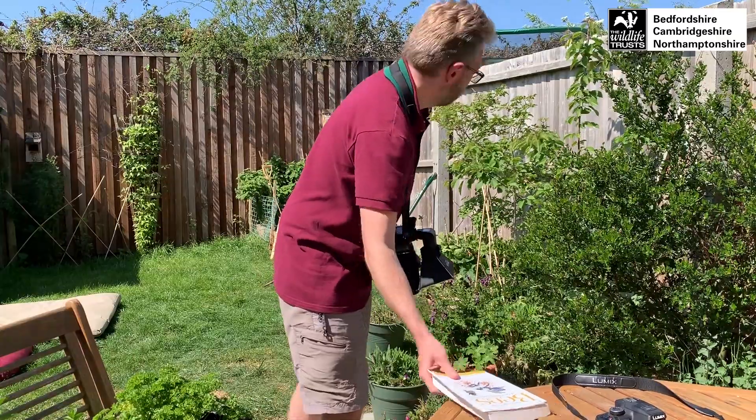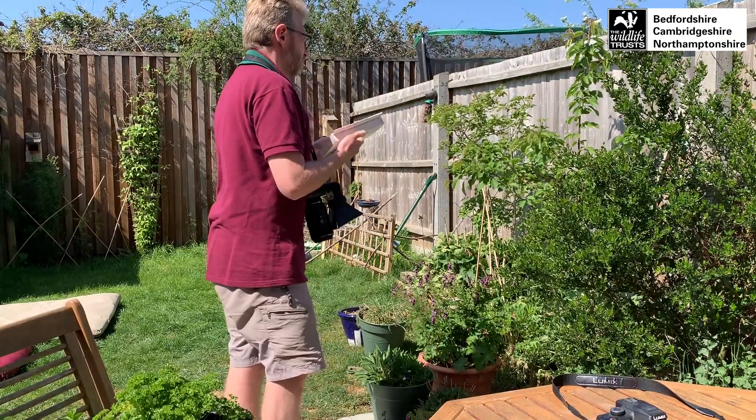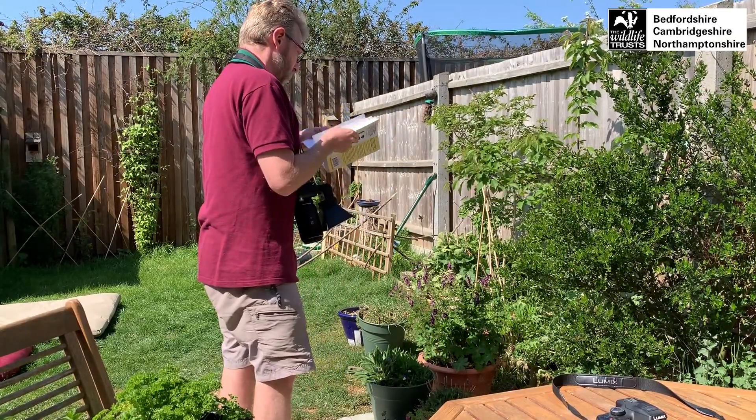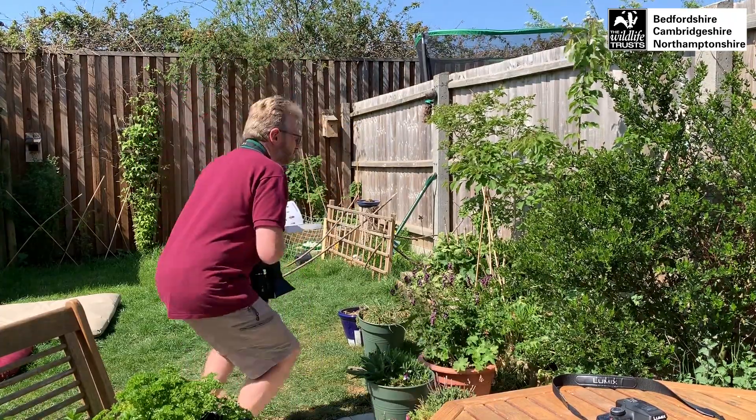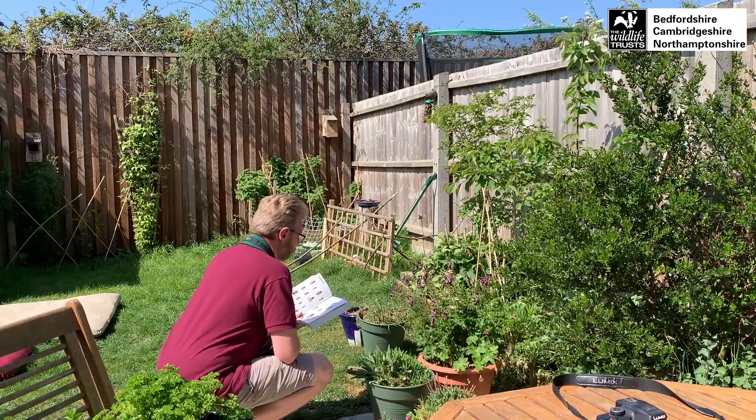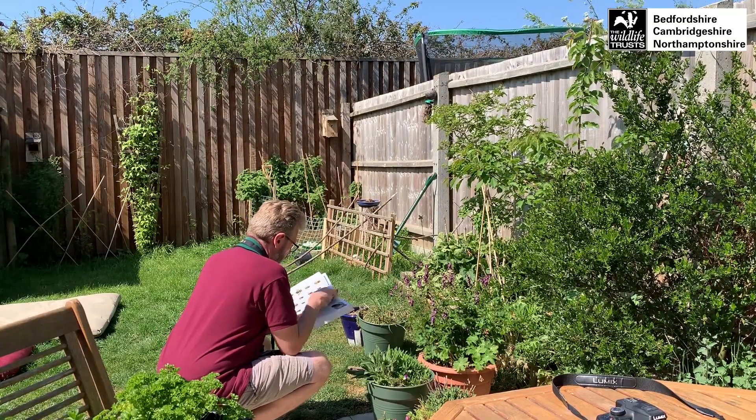Always have your camera ready to go. There are plenty of things in your garden and home to look out for — things like wildflowers, pollinators like bees and butterflies on flowers, insects in general around your house, and birds on your feeder or gathering nest material in your garden.